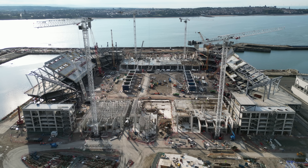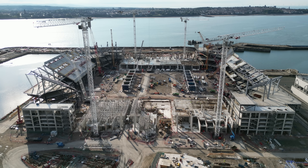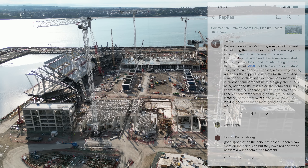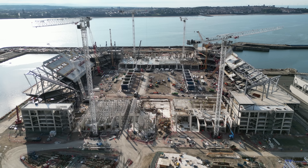Now I'm going to cover ENG's comment. He says 'I always stop the video and take some screenshots to have a closer look — loads of interesting stuff on the ground at 2:50.' I've freeze-framed my last video at 2 minutes 50, and you can see two concrete bases there in front of the south stand. I'm going to take a trip around there now to have a look.